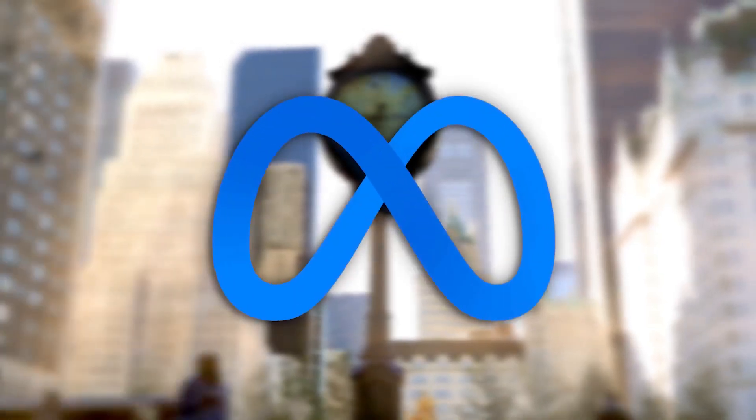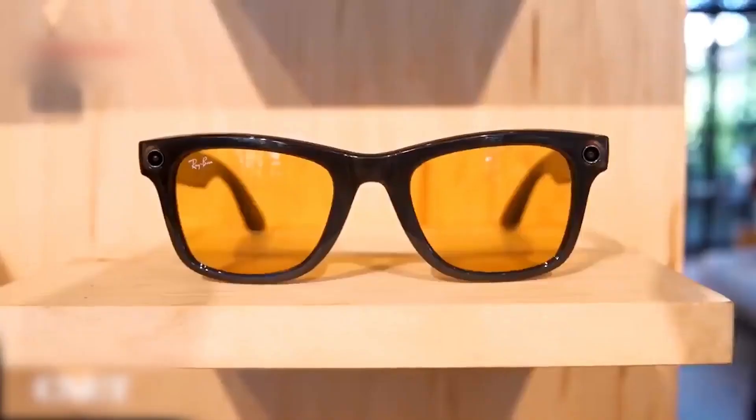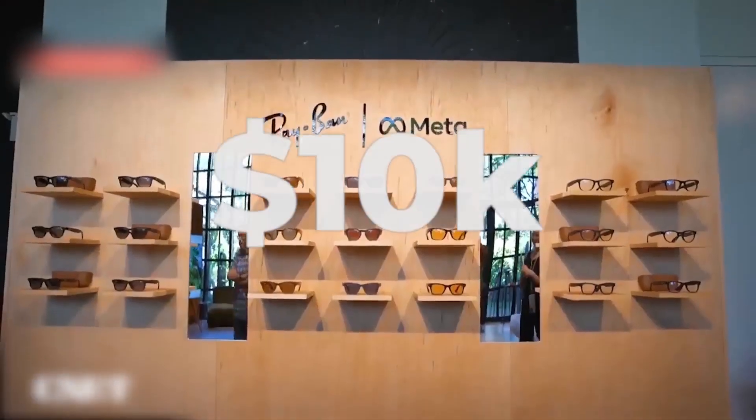Five years ago, Meta thought they had less than a 10% chance of pulling this off. Today, they've got working prototypes that cost $10,000 each and might just change everything.